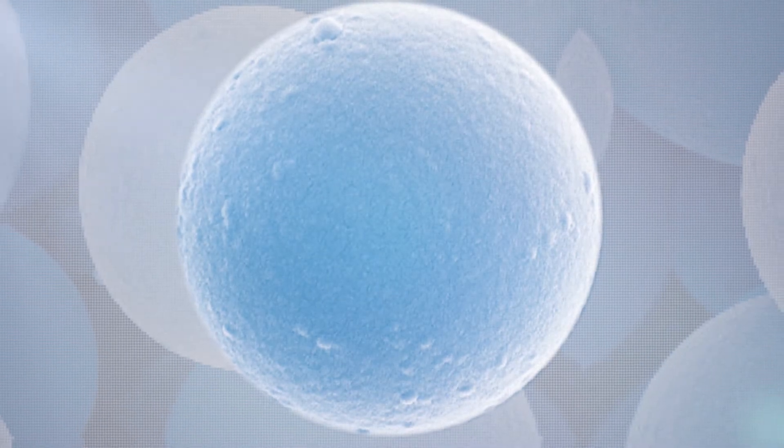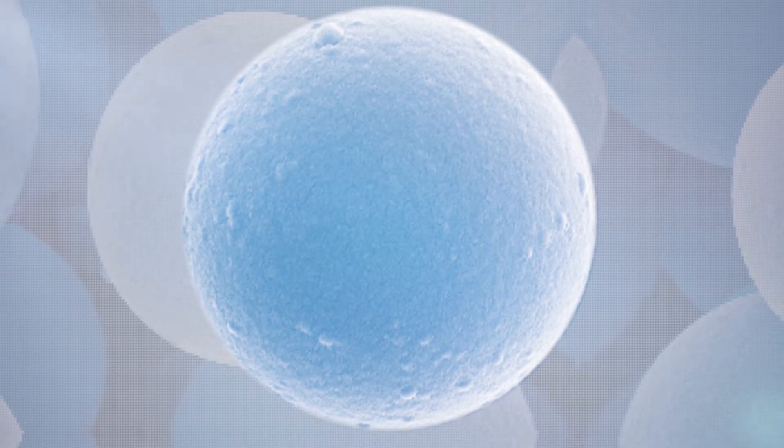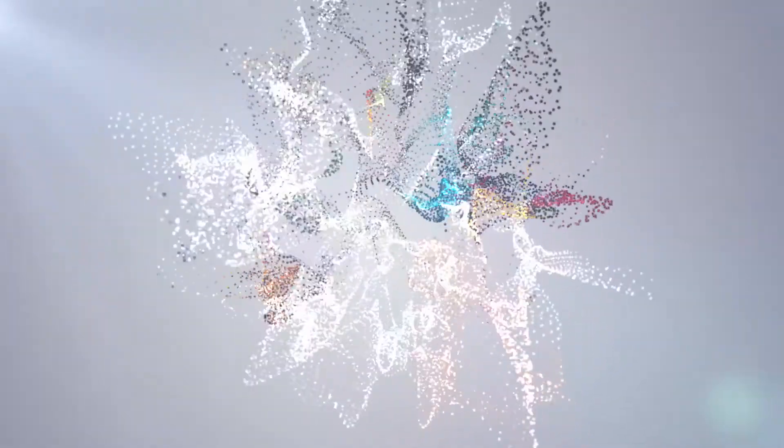Microcapsules release their active substance very slowly — for example, in paints and varnishes. Or they can actively cool, like in textiles. Application fields are extremely diverse.